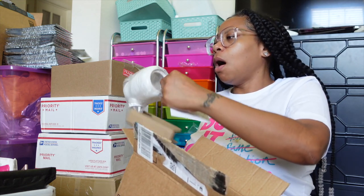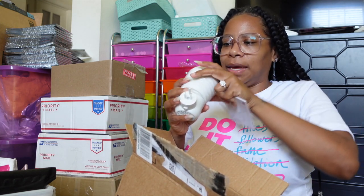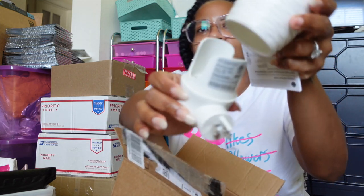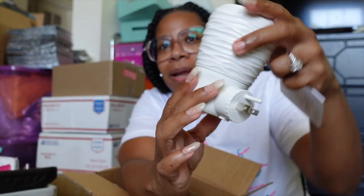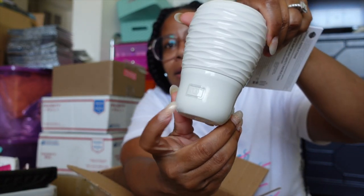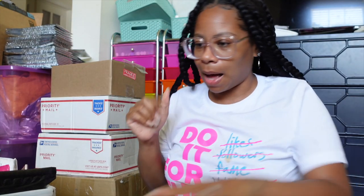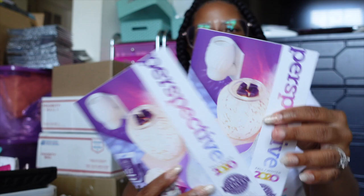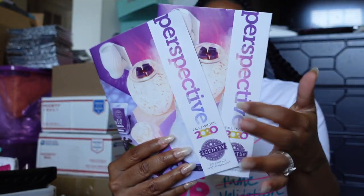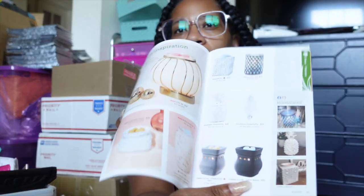Looks like a diffuser or a candle — oh, it's one of those scent thingies that you plug in! This is cute, she knows me, this is my style. You plug it into the wall and hit the power button. She sent me two of them, and the pods I showed y'all go into the diffusers.